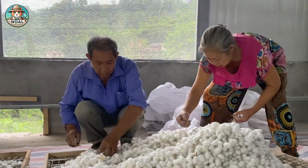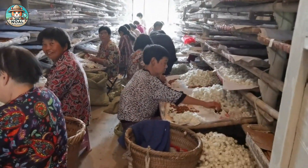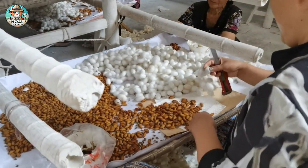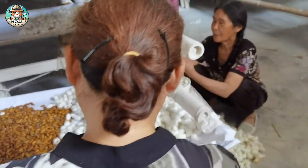Before silk cocoons can be used in industry, they undergo a screening process with specialized equipment to remove inferior ones. Only the best cocoons are kept for processing into high-quality silk, a task that still requires manual labor.